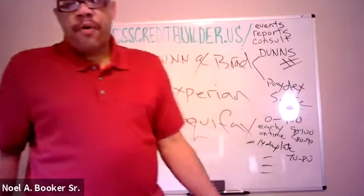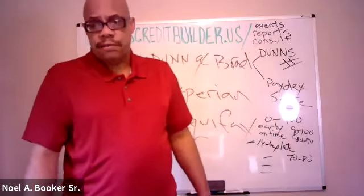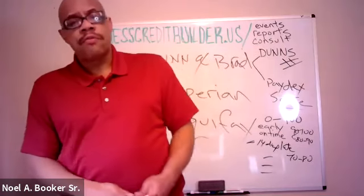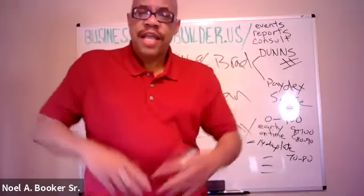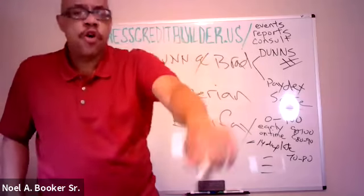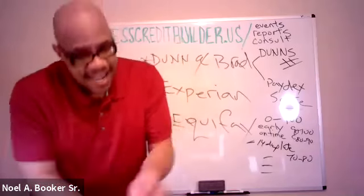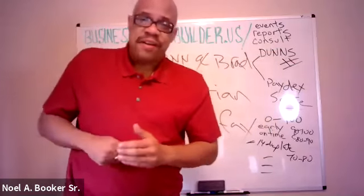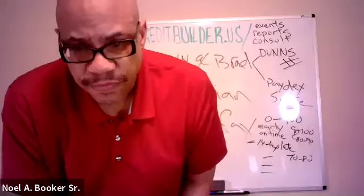If nobody's going to participate, I'm going to invite y'all to the next webinar which starts at 7 o'clock — how to get business credit for your EIN that's not linked to your social. It's the same link to get back in. For all the Facebook viewers, YouTube viewers, and Instagram viewers, make sure you click the appropriate social media following links, subscribe to the YouTube. Thank y'all, have a good day, see y'all at 7 o'clock.